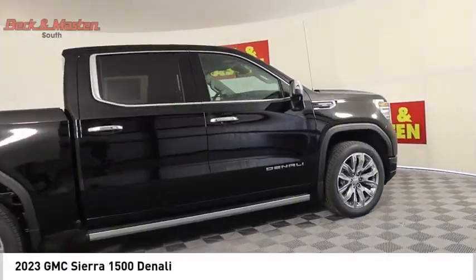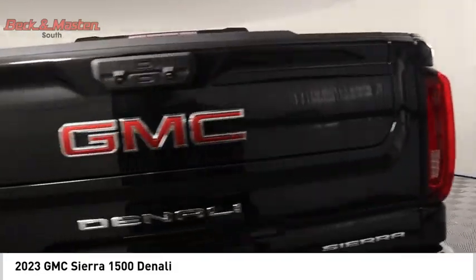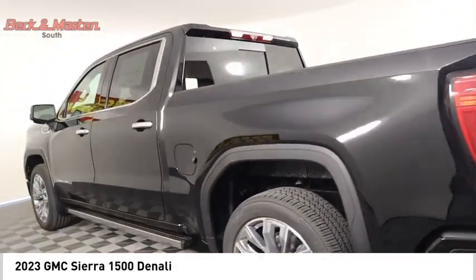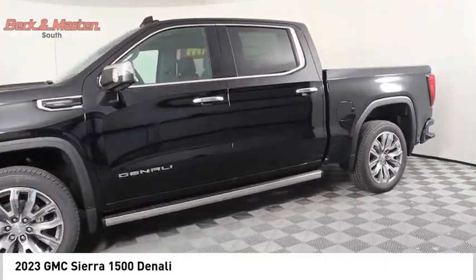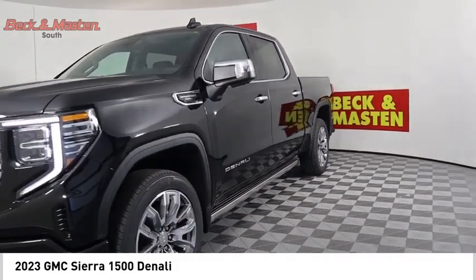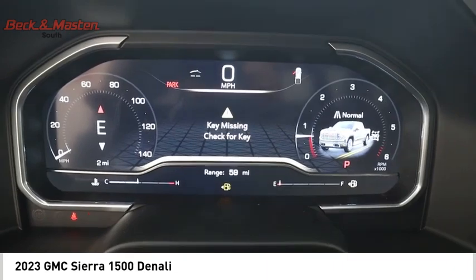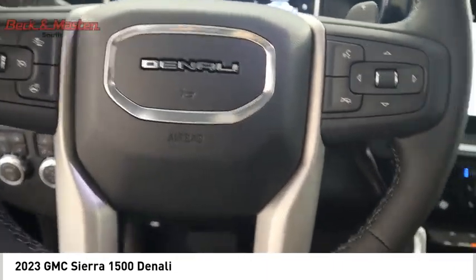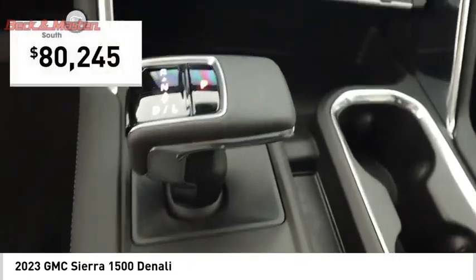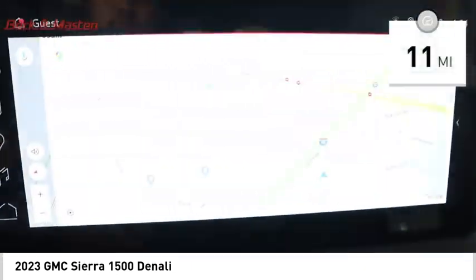Stop by and take a look at the 2023 Sierra 1500. The GMC Sierra is a full-size pickup with all the functionality you could expect. With multiple trim levels, the GMC Sierra provides a wide range of features for you to enjoy. Power and advanced technology can both be found in this fantastic truck, priced below $85,000. This vehicle has less than 100 miles.